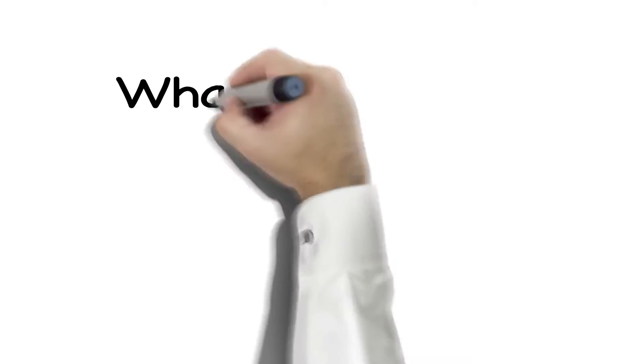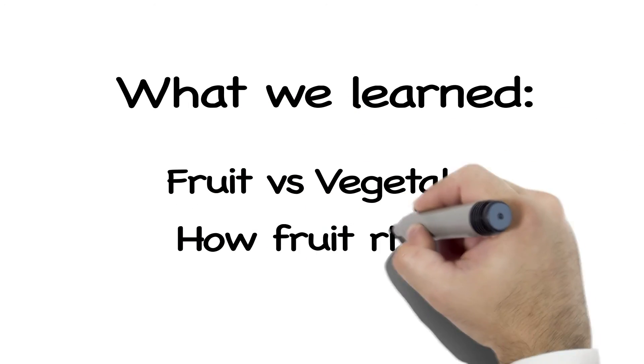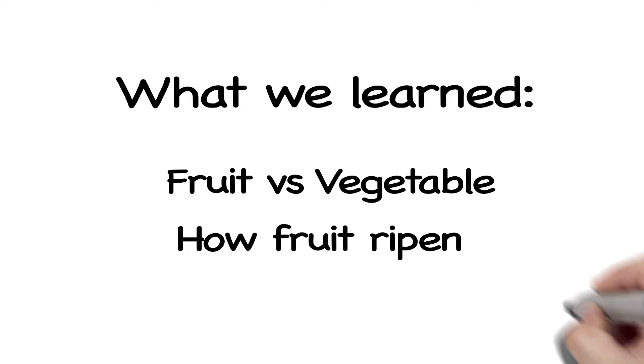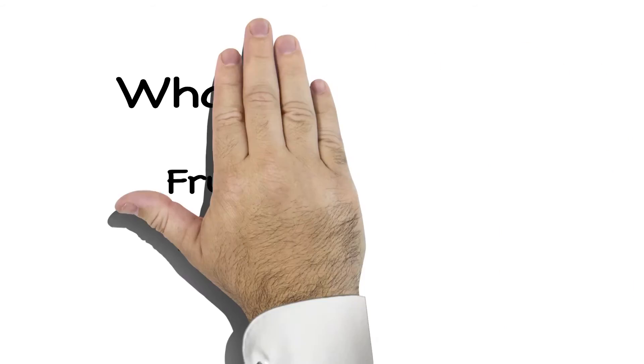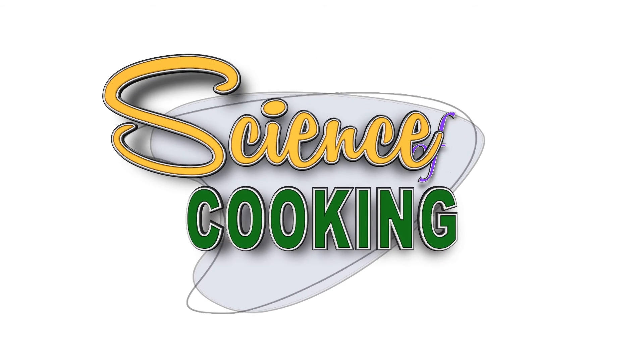Well, that's all the time we have for now. We learned the difference between a fruit and a vegetable, as well as what makes fruit ripen. But these are just a few ingredients in the science that goes into preparing a meal. Be sure to join us for the next episode of The Science of Cooking!